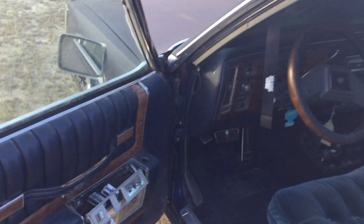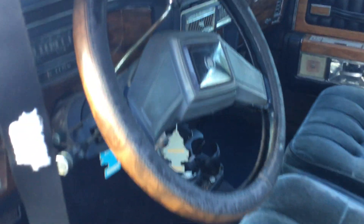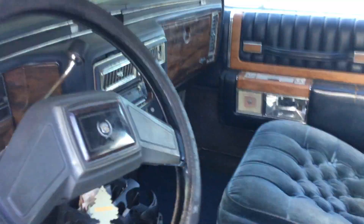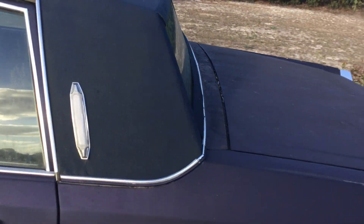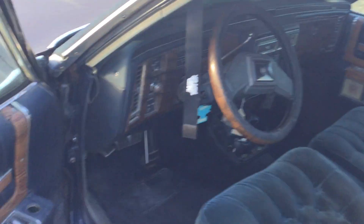We're gonna redo the whole interior. It's a project, but I'm kicking it into high gear. I've been checking it for leaks — the trunk has leaked, so I'm gonna try to reseal that. I put my touch on the back door, and I'm getting ready to start on the console. He wants the back deck redone too.